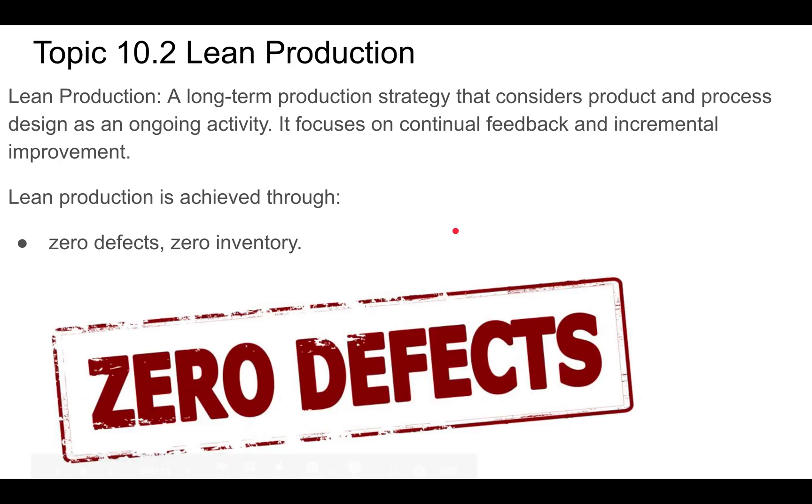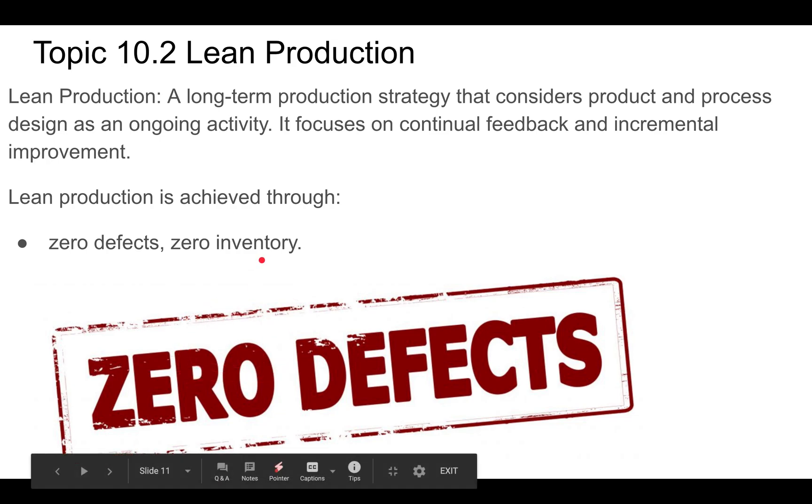We want zero defects. The idea is that you don't want any products that you have to throw away — it's a waste of money, a waste of materials, a waste in general. So we want zero defects as much as possible.